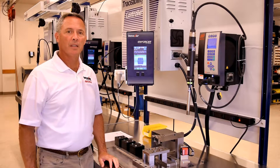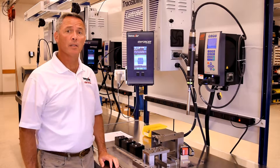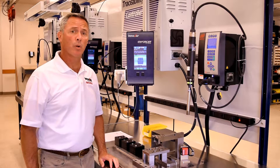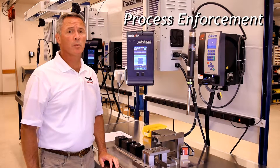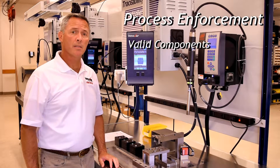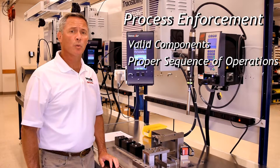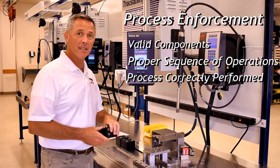A powerful tool of the ETS is the capability to enforce process rules on multiple levels. Not only does the ETS track IDs and lots for what is being assembled, it is also comparing the items to the product definition in order to ensure that only valid components are being used in the assembly process, to ensure that the sequence of operations is being followed, and to ensure that within an operation, processing is correctly performed.